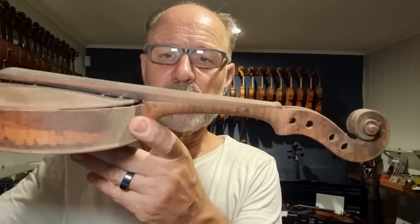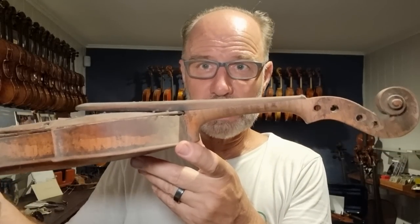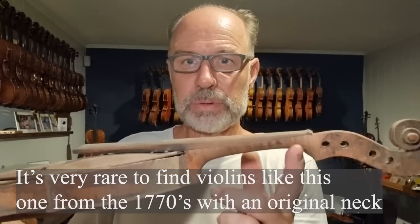I heard someone say that old violins had shorter necks compared to today's violins. That's true — they were a lot shorter and actually had a bit of a different shape as well. This is a Baroque violin and it has that shorter neck and a slightly different shape.